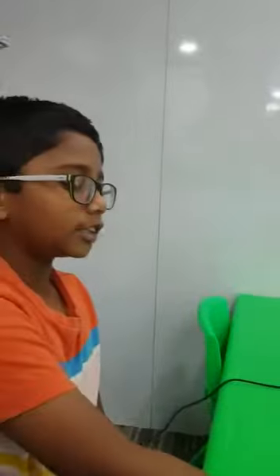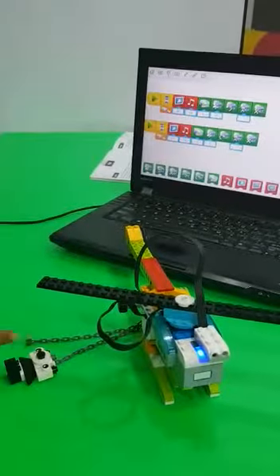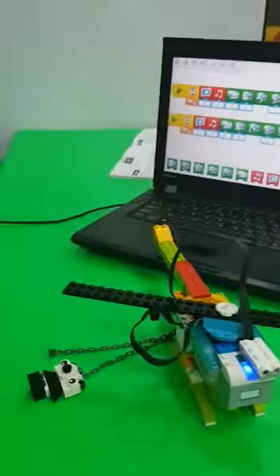I have used a motion sensor, speaker, motor, beams, wheels, etc.